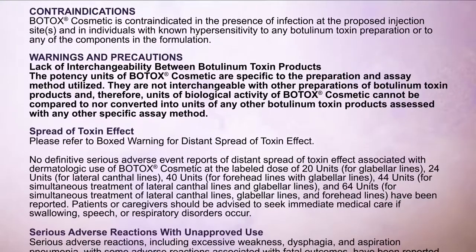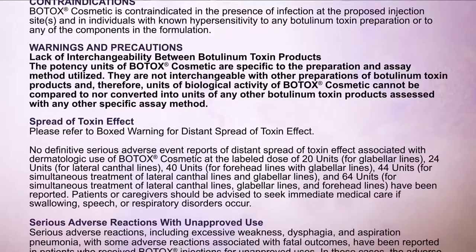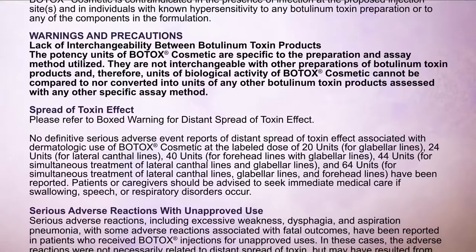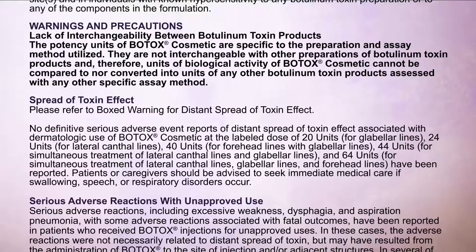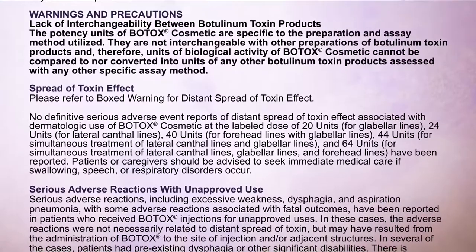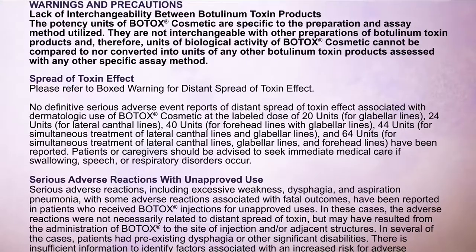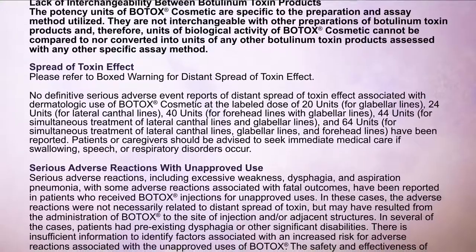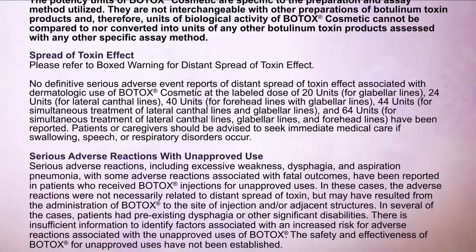No definitive serious adverse event reports of distant spread of toxin effect associated with dermatologic use of Botox Cosmetic at the labeled dose of 20 units for glabellar lines, 24 units for lateral canthal lines, 40 units for forehead lines with glabellar lines, 44 units for simultaneous treatment of lateral canthal lines and glabellar lines, and 64 units for simultaneous treatment of lateral canthal lines, glabellar lines, and forehead lines have been reported. Patients or caregivers should be advised to seek immediate medical care if swallowing, speech, or respiratory disorders occur.